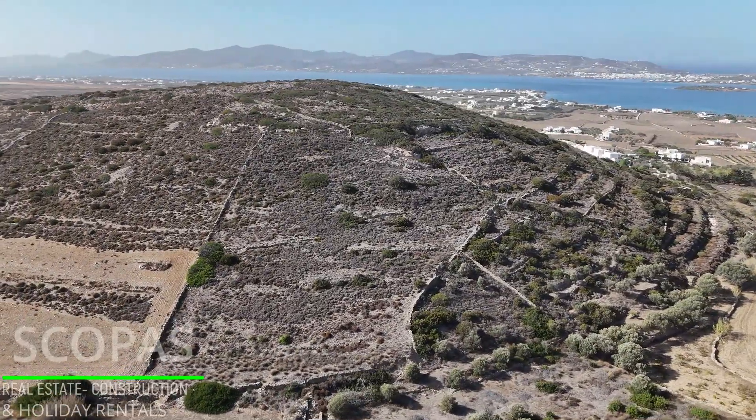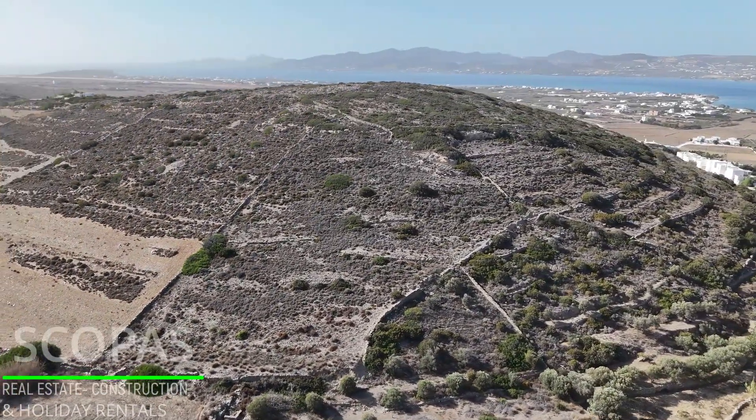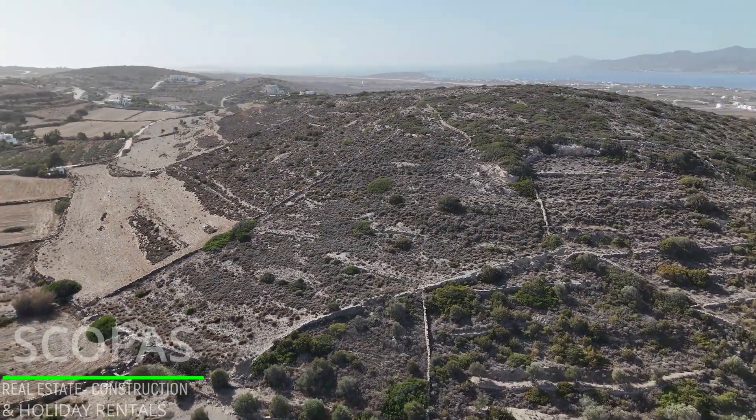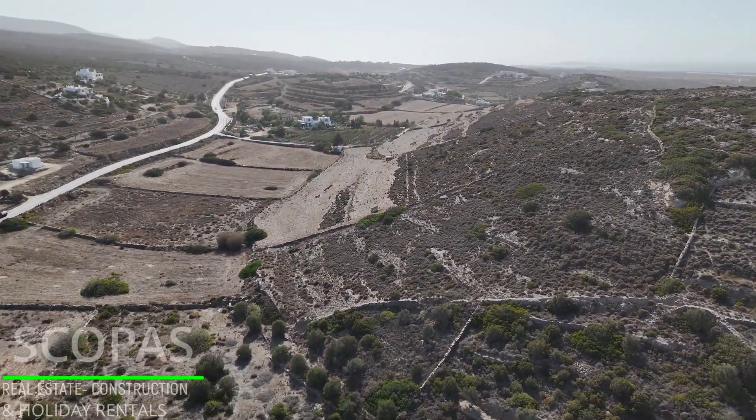West orientation with partial sea view. All networks are available nearby. Accessible by paved road.